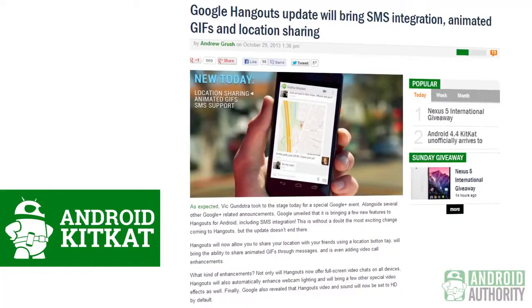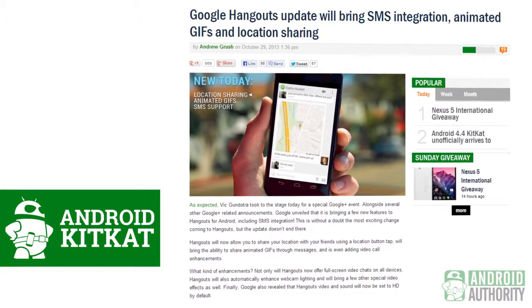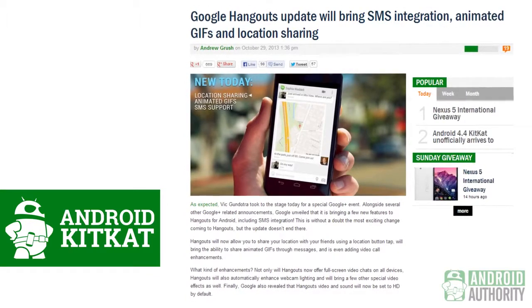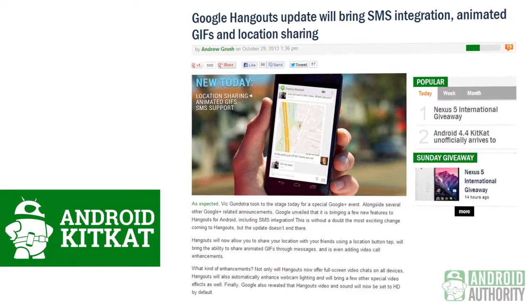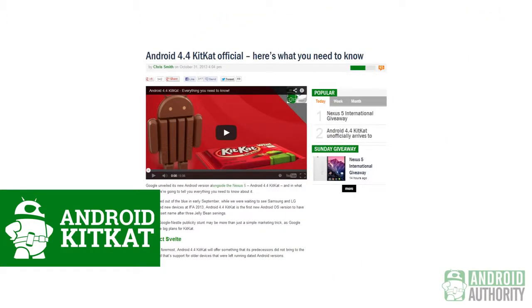The Nexus 5 hardware is not the only star of the show, however, as a lot of Google software has been updated to go along with it as well. We start with an update to Google Hangouts — now you are able to share your location and play animated GIFs to people you are chatting with. Many are very happy, especially with the much-anticipated update to SMS support. This is only one part of the entire picture, which is of course the newly minted Android 4.4 KitKat. Joining a slew of new optimizations dubbed Project Svelte are a lot of cleaned-up design elements and a better Google search experience.